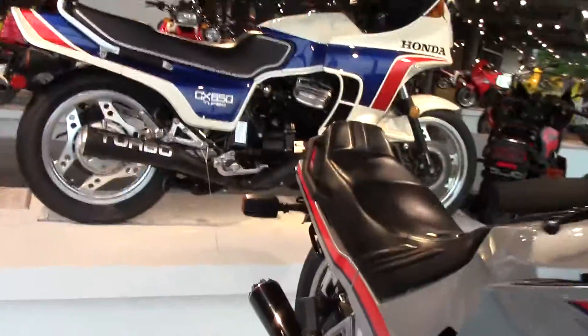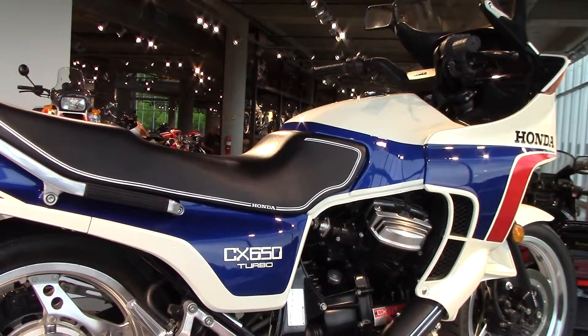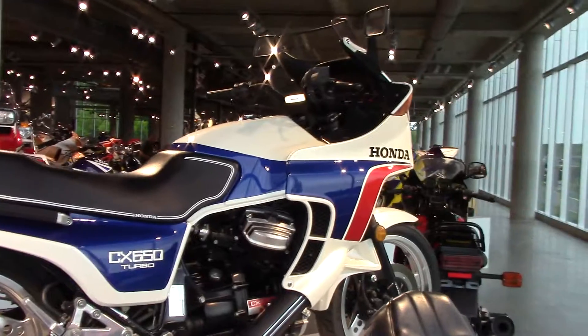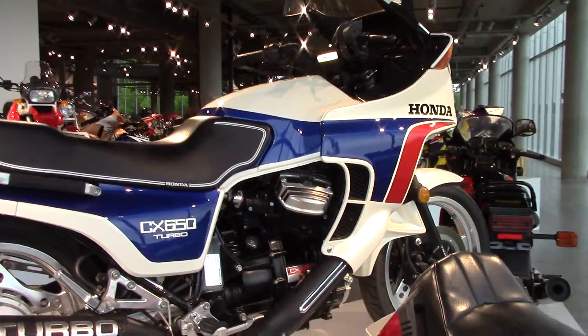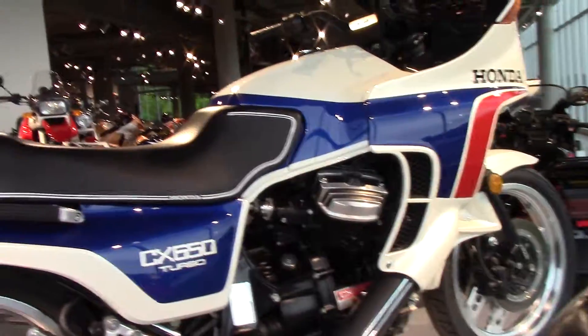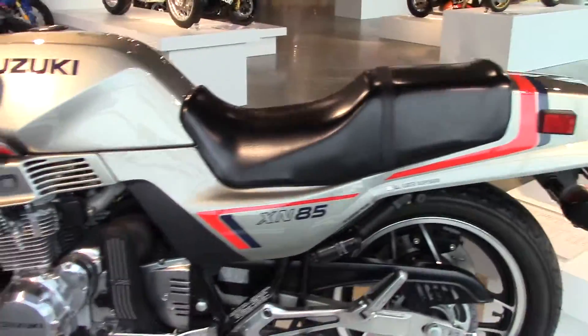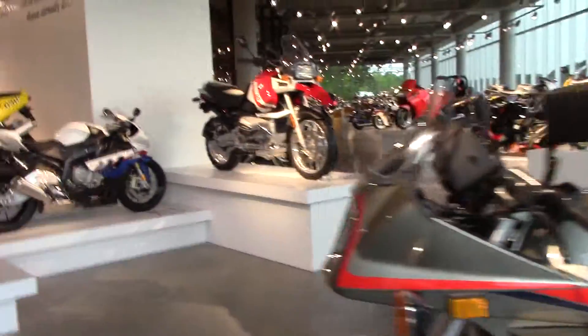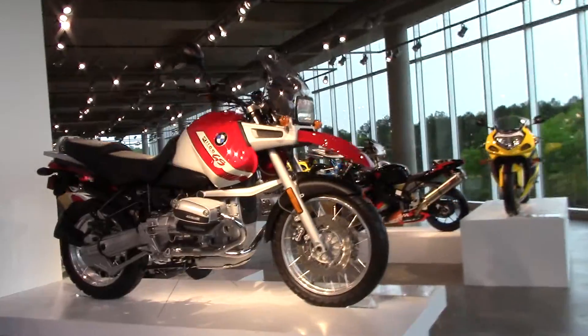Oh man, look at that — CX 650 Turbo. That's a beautiful bike. 1983, twin cylinder, like a V-twin but turned sideways. Suzuki turbo there — that's one I would love to have. I've always thought I'd love to have one of these.